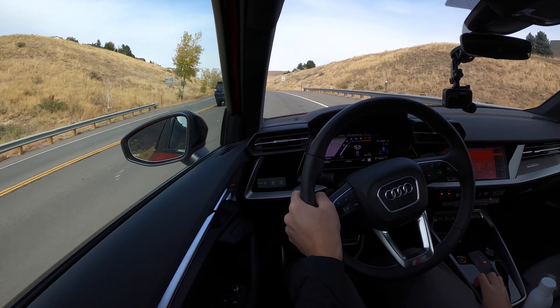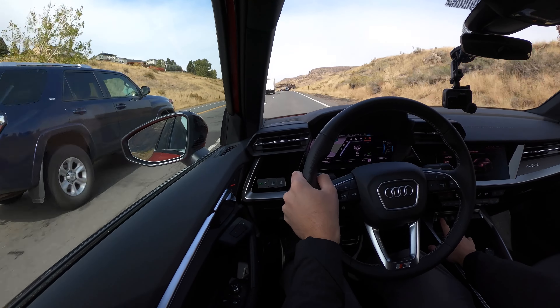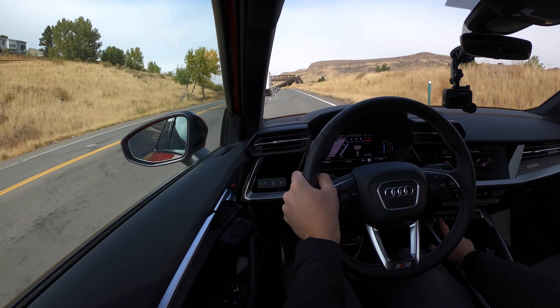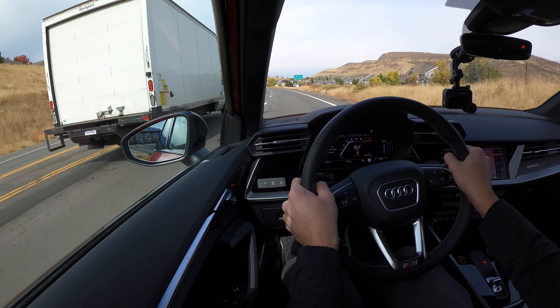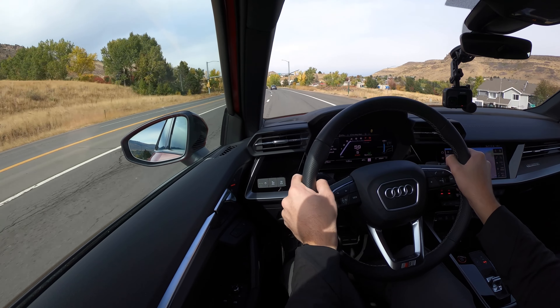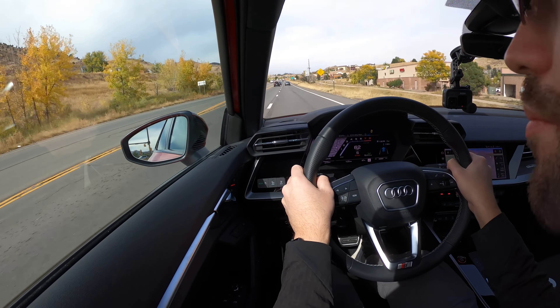We're heading into the Boulder area and up into the mountains. Putting the car into sport mode on the transmission, flipping drive select into dynamic, and putting the ESC into sport. Immediately noticing the throttle response is much sharper and the shifts are much quicker. Ride is firm but not rough.